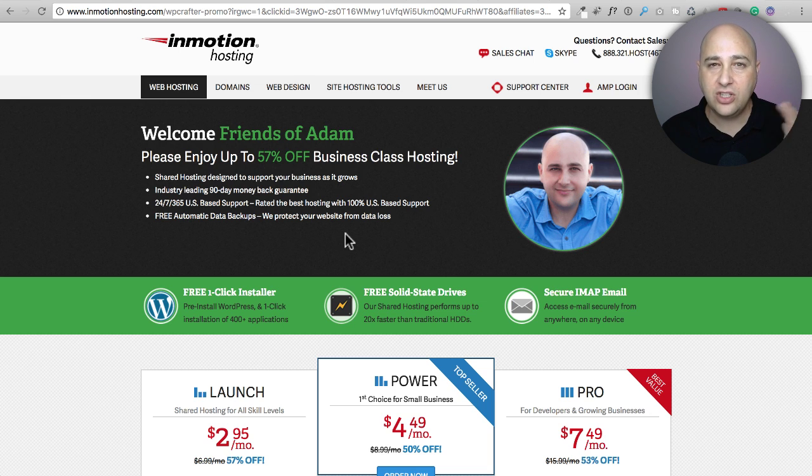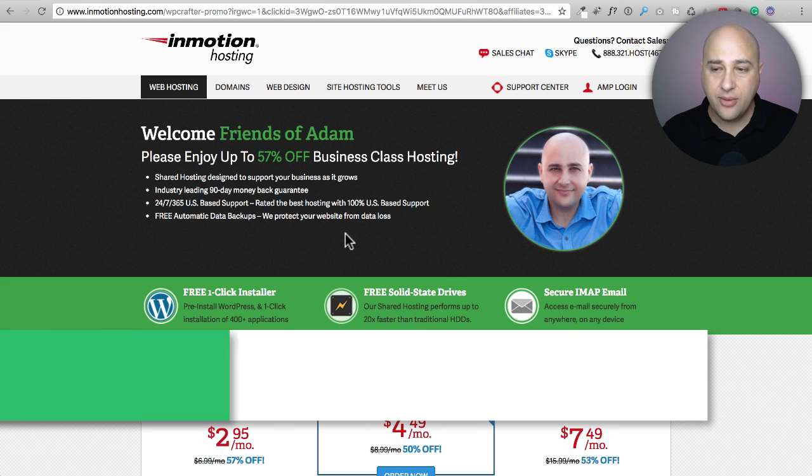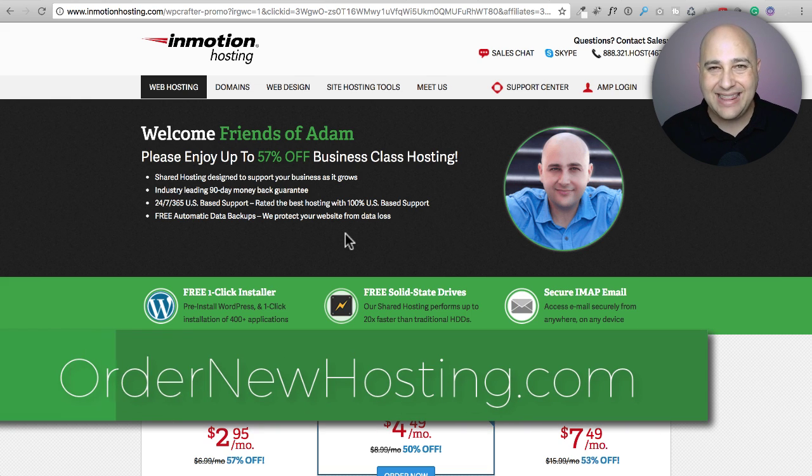You're getting a free premium Comodo SSL certificate with InMotion Hosting. This just launched — any new web hosting accounts will get it, and older accounts will start having it added. They're also adding it to VPS and reseller hosting accounts. It's a higher quality SSL certificate, and subscribers of my channel get a 57% discount when signing up. Visit ordernewhosting.com for info on getting that discount.